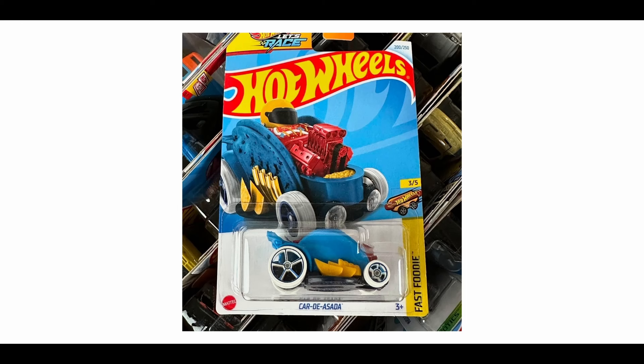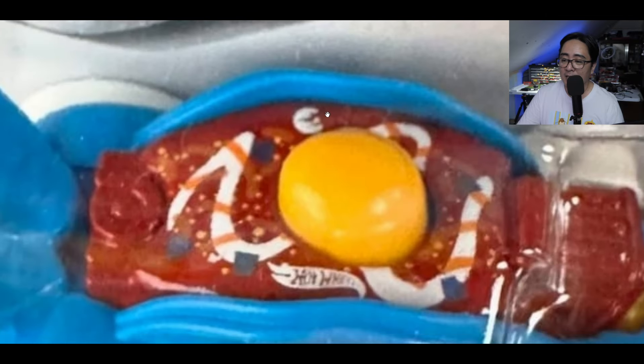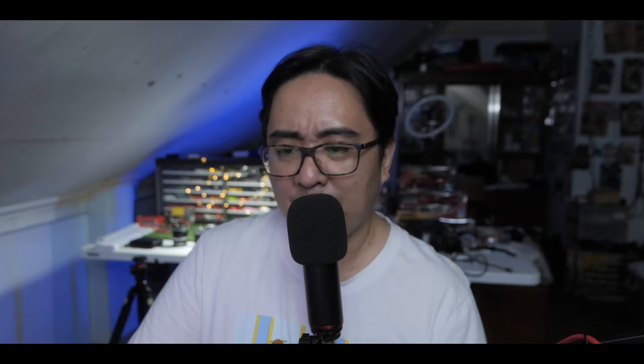This is a regular Treasure Hunt for the L Case — the Cardi Asada from the Fast Foodie series. I don't really buy this casting, but I think it's a cool one. A cool fact about this is that it was designed by Rio Asada, the late great Rio Asada. Check out the Treasure Hunt logo right here — it's tiny, it's above the windshield as you can see. Pretty cool.